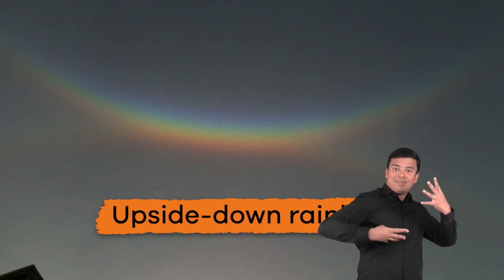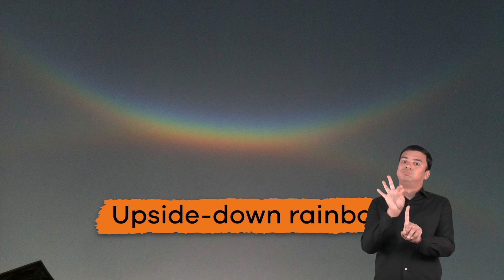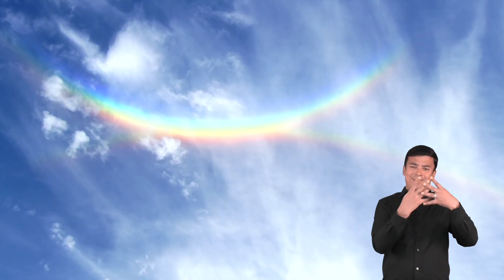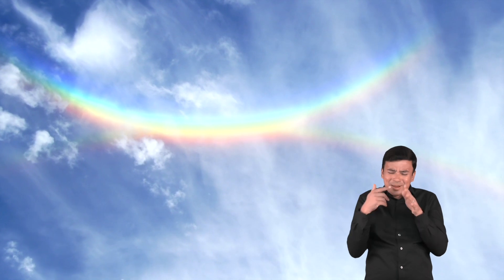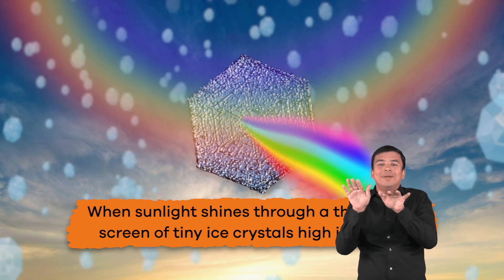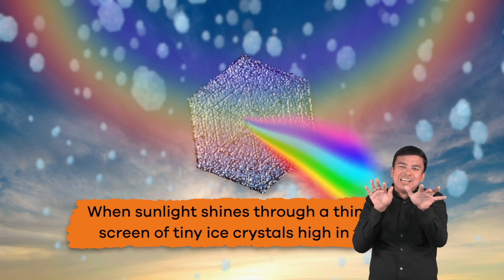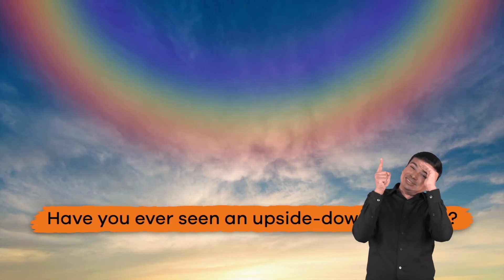Finally, the unicorn of all the rainbows is an upside-down rainbow, which is super rare. This kind of rainbow has nothing to do with rain. Instead, it happens when sunlight shines through a thin, visible screen of tiny ice crystals high in the sky.